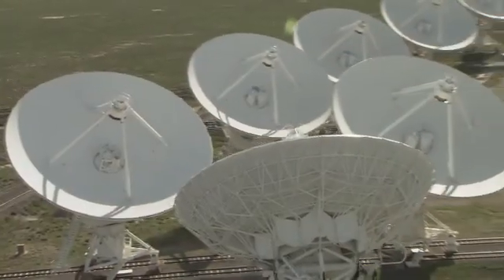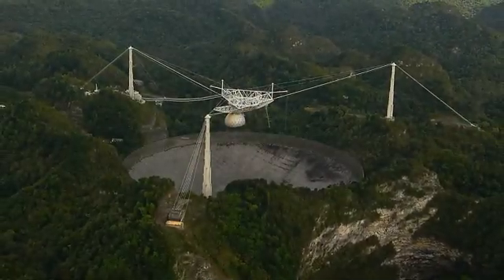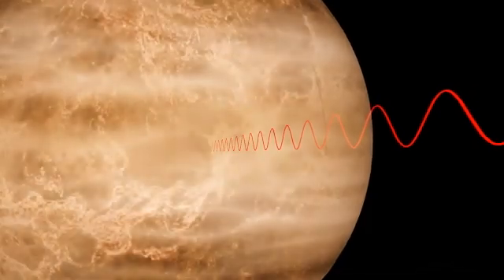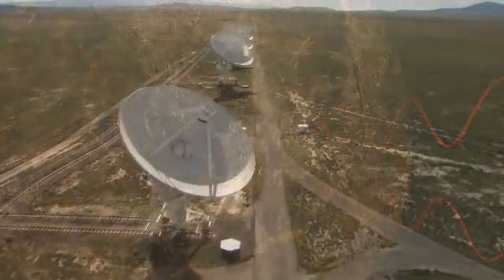Only radio telescopes can map Venus using the technique known as radar. A radio telescope sends beams of radio waves toward Venus. The waves go straight through the clouds and hit the surface, then they bounce back to the telescope's receivers.